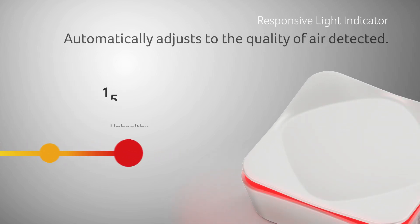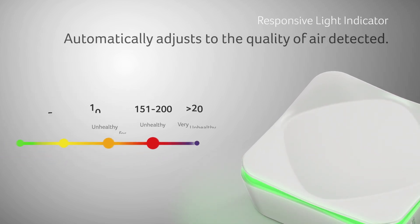Our responsive lighting lets you know the quality of your air at a glance and when you should take notice.